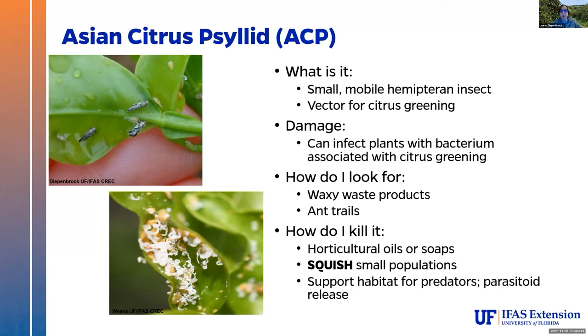Not every Asian citrus psyllid carries the bacterium — it all depends on whether they picked it up or not. But we tend to treat them all like they're hot because we don't want to have greening anywhere unnecessarily, which is a little easier said than done. They infect the plant with the bacterium associated with citrus greening. Under heavy, heavy infestations, we also see a lot of damage to the plants where they can actually stunt the plant's growth.